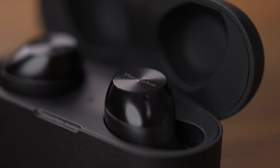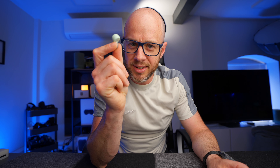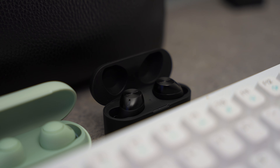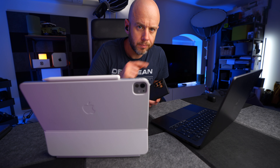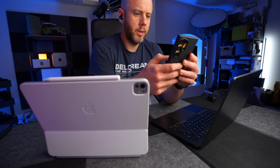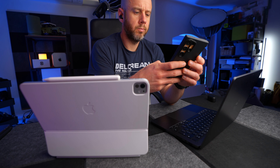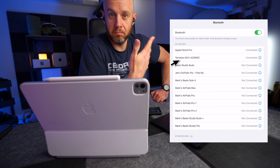The one definite differentiator between these two is the multi-point connectivity. This is when you can connect to multiple devices, and rather than having to keep pairing and faffing around, they connect immediately once you switch between devices. The Sonys can connect to two devices at once; the Technics can connect to three devices at once, which is unusual at this price point. So if you have a laptop, a tablet, and a phone, you can pair the Technics to all three and switch between them seamlessly.